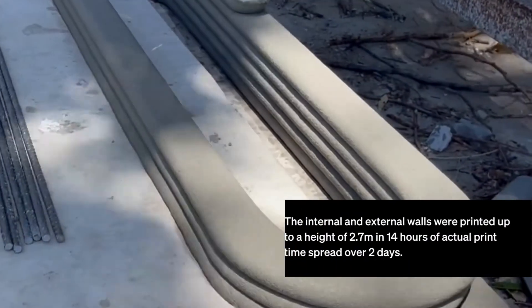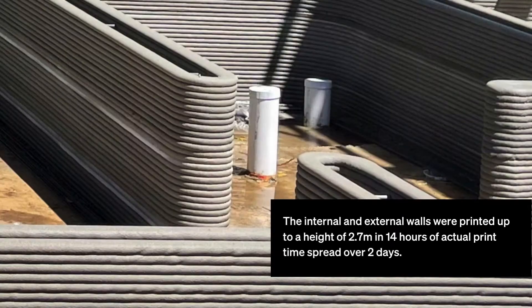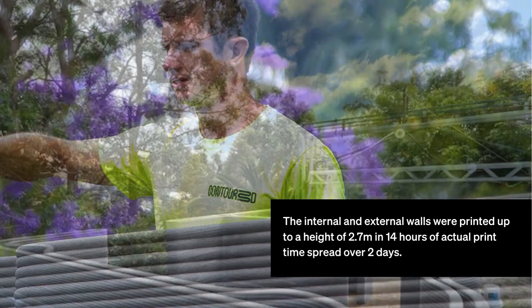Our team turned up to site, set up our gantry printer, and basically printed this one-bedroom home in 14 hours.